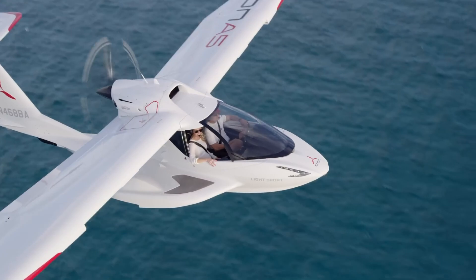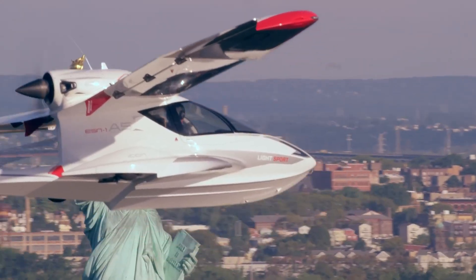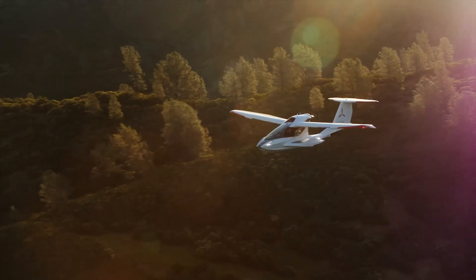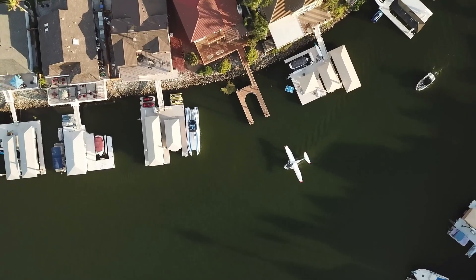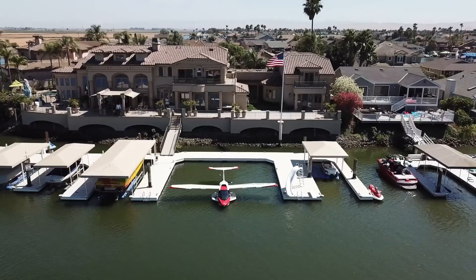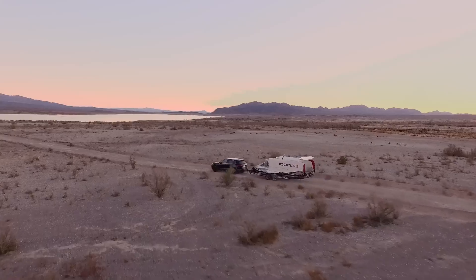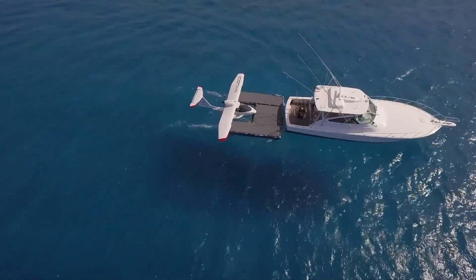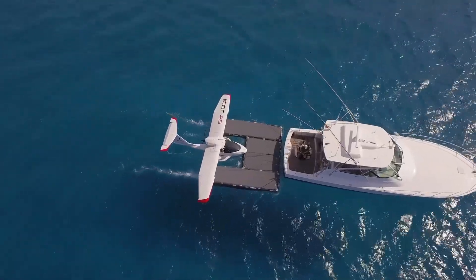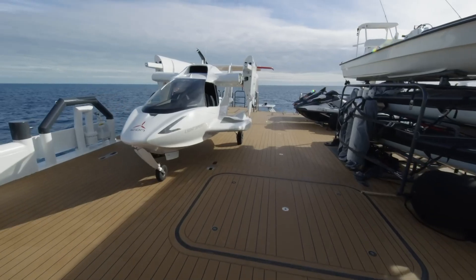What makes the Icon A5 truly stand out are its advanced safety features, such as the angle of attack indicator to prevent stalls and an optional full-airframe parachute system. The foldable wings also provide easy storage and transport options, allowing pilots to take it on the road or store it compactly. Whether landing on lakes or traditional airstrips, the A5 makes sport-flying accessible, safe, and incredibly fun for pilots of all experience levels.